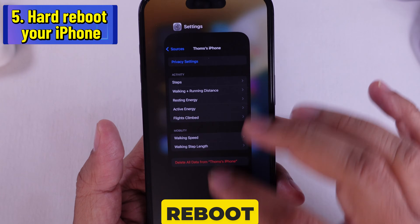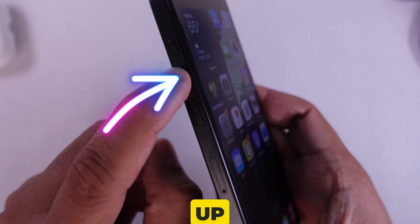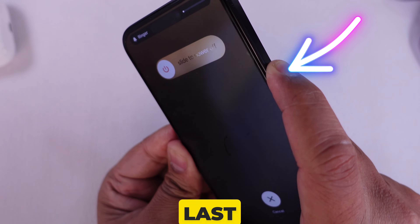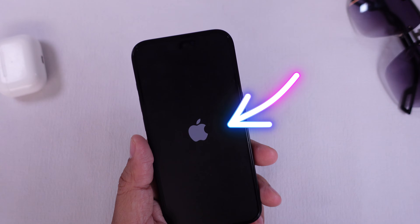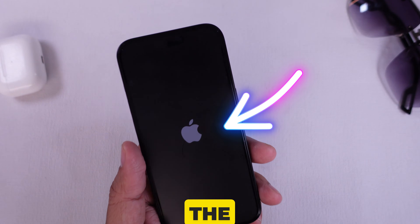Solution 5 is to hard reboot your iPhone. To perform this, press and quickly release the Volume Up button, then press and quickly release the Volume Down button, and lastly press and hold the Side button. Keep holding it until you see the Apple logo. This is the procedure for a hard reboot of the iPhone with the Face ID model.